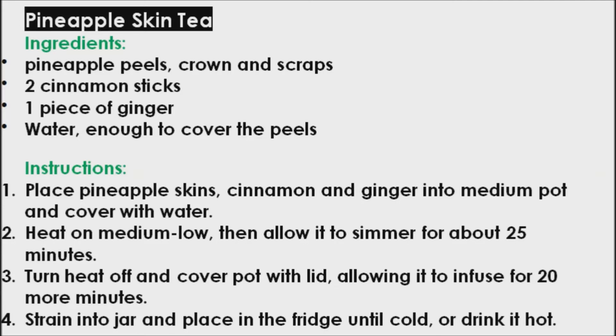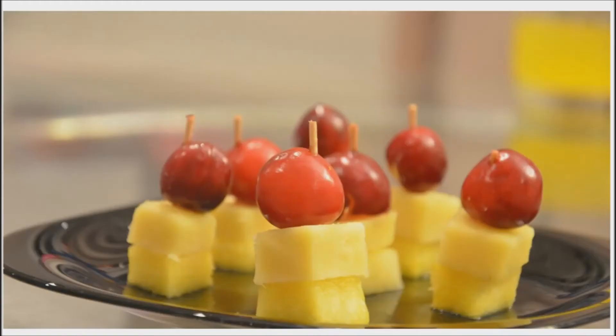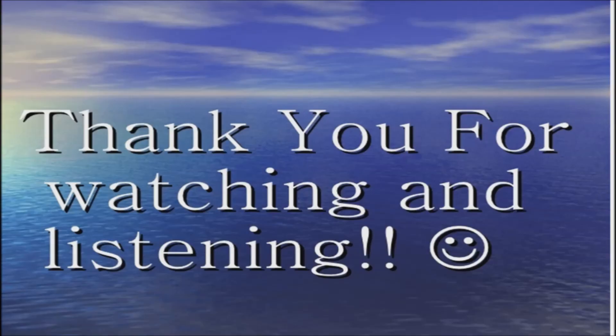Strain into a jar and place in the refrigerator until cold, or drink it hot. In order to combat chronic inflammation for good, feel free to indulge in an anti-inflammatory tea as a preventive measure or when you're feeling a little achy. Thank you for watching. Good day and good health.